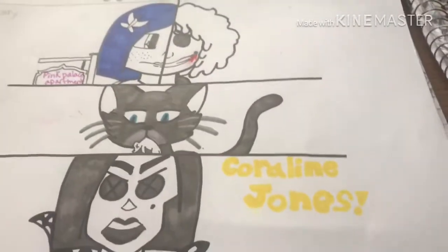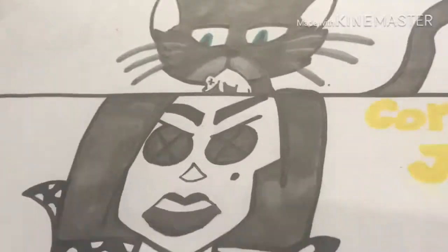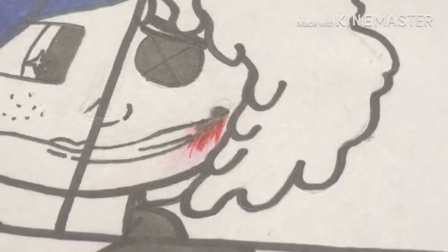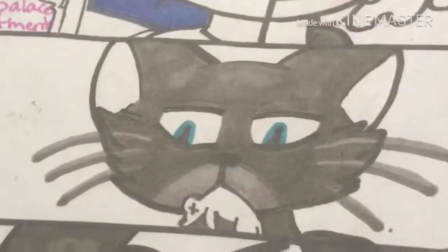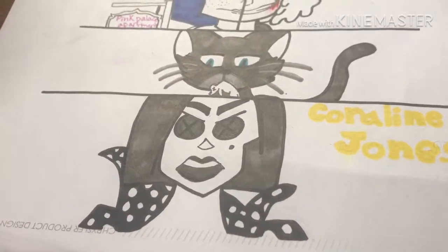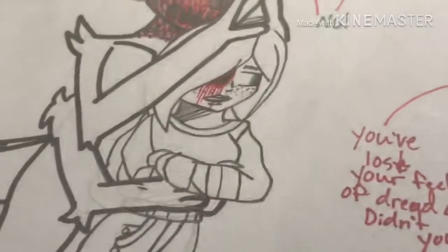I love Coraline - it's one of my favorite movies, I've watched it so many times. Today was surgery and I know it doesn't really follow the prompt, but button eyes - they get sewed into your eyes and his mouth is kind of sewed into a smile so I did that. There's Coraline, the cat - I think his name is Charlie - and I put the sign for Pink Palace Apartments, plus Coraline screaming.